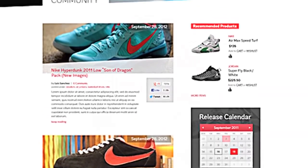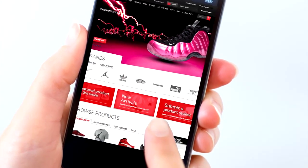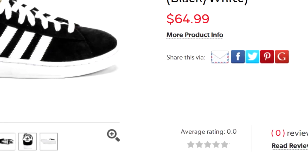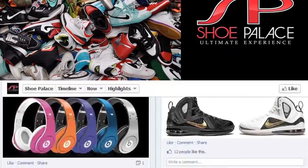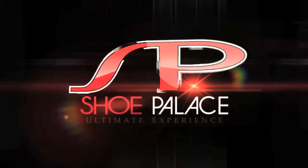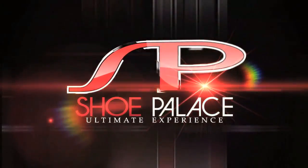Access ShoePalace.com from your mobile device and stay connected 24-7. Let's get social — we invite you to join us online, review your experience, follow us on Twitter and Instagram, like us on Facebook, and subscribe to our blog. Visit ShoePalace.com for the ultimate online experience.